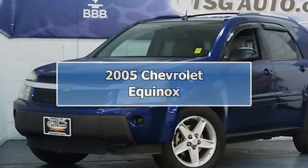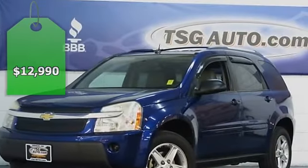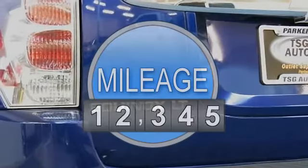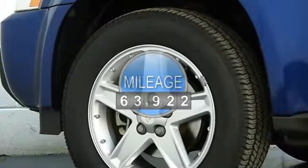Come in and check out this sweet Chevrolet Equinox. This beauty came to us from the Southern California area. This fact alone adds a ton of value to a vehicle. This Equinox is really clean and has incredibly low miles.